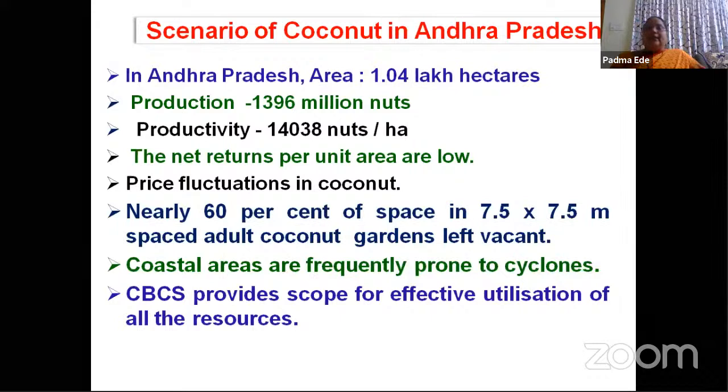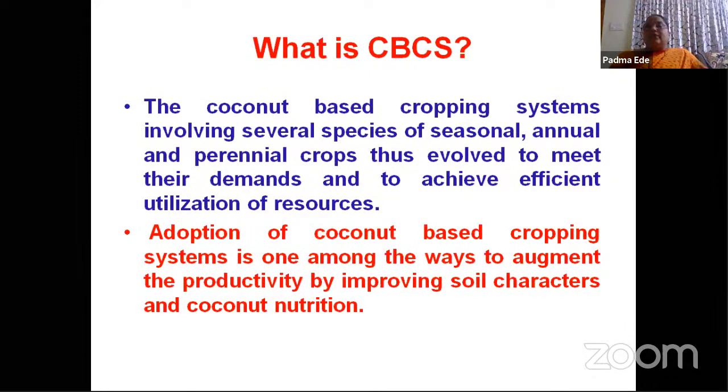Overall, the coconut-based cropping system will provide effective utilization of all resources — soil, water, sunlight and everything. A brief definition of coconut-based cropping system: it will involve several species — seasonal, annual, perennial crops — so that it was evolved to meet their demand and to achieve efficiency in utilization of resources.